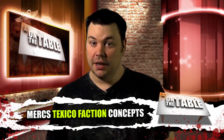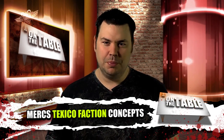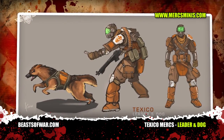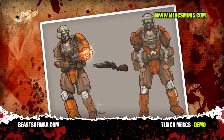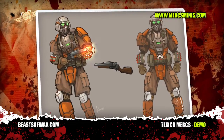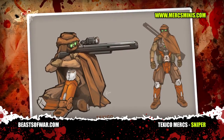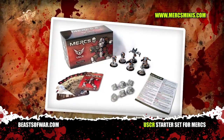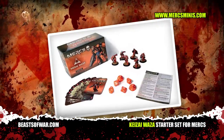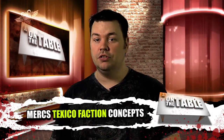Mercs is a fast-paced sci-fi skirmish game set in the near future where mega-corporations employ private armies to wage war for resources and profit. The latest faction to hit the scene is the Texaco faction — these rootin' tootin' hombres owe their concept style to the Wild West as much as to the near future, so expect some red-hot two-gun action when these gunslingers take to the table. Check out some of the rather cool starter sets available for the game. Our buddies over at Worthy Painting are currently getting our starter sets ready, so stay tuned on the Beasts of War website for updates regarding our upcoming coverage of Mercs.